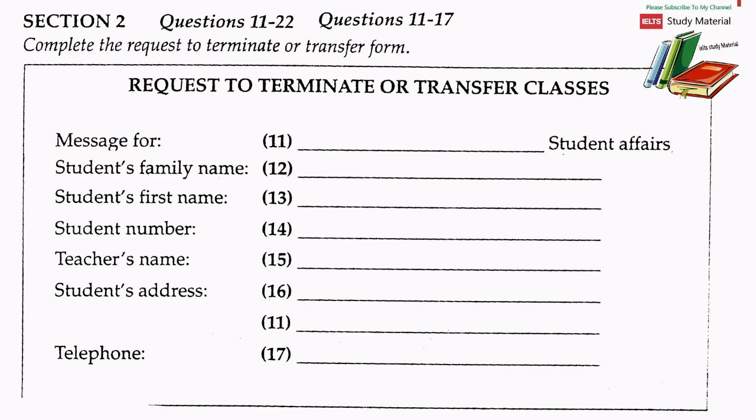Hello. This is Mei Li speaking. This message is for Mrs Brooks in Student Affairs. Mrs Brooks, I telephoned you last week, and you told me to call back and put the details of my request to transfer on the answering machine. I hope you can hear me easily. I have the form here and I'll give you the information working from top to bottom. My family name is Li, spelled L-E-E, and my first name is Mei. My student number is 002312.